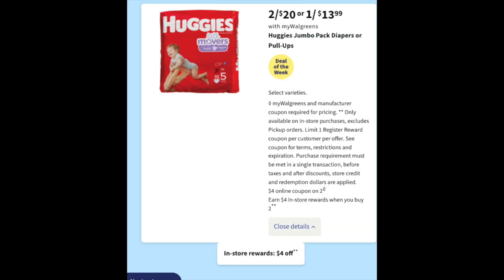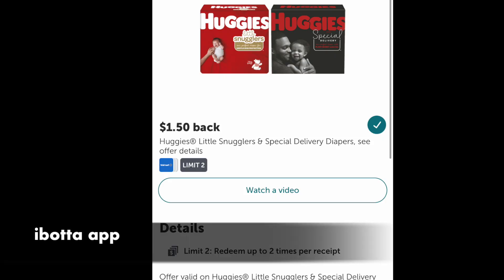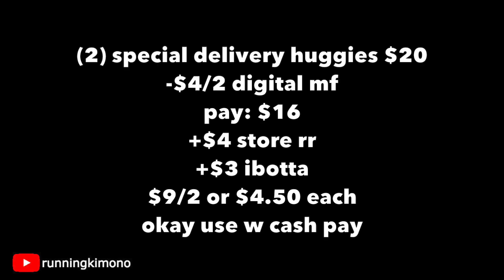Now a deal for the parents out there. Two for $20 — look for the Special Delivery, which is the black bag, because Ibotta has $1.50 back per bag, and yes you can do this at Walgreens. Limit of two, so grab two for $20. Subtract the $4 off two digital and you're paying $16 out of pocket, getting back a $4 store register reward. $1.50 from Ibotta times two is $3, making it $9 for the two or $4.50 each. If you want to use Walgreens cash to pay down the balance, go for it if you're not using a booster.